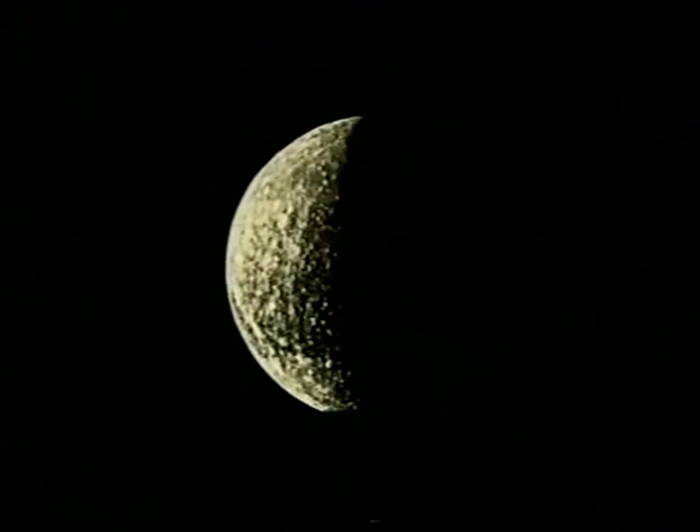Only one space probe has passed it — that's Mariner 10, a long time ago now, in the 1970s — and it sent back a picture showing a rocky, cratered landscape, not too unlike that of the Moon. But Mercury has virtually no atmosphere, and I think the chances of going there in the foreseeable future are, quite frankly, nil.